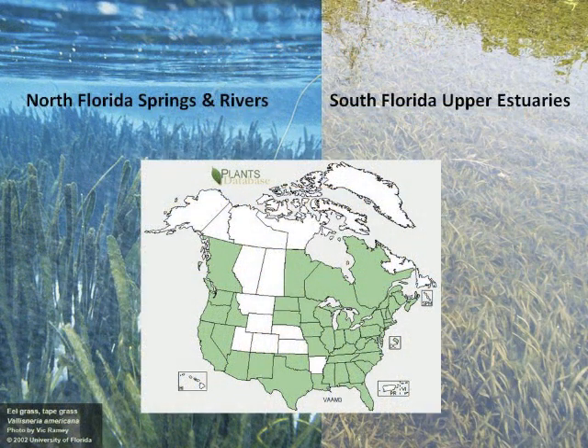Tapegrass is interesting because it occurs all the way up to Canada, and we've found it as far south as Marco Island area, down in the Rookery Bay area. We have various strains of Vallisneria. It's found in the streams and runs of North Florida, all the way down to the Caloosahatchee on the right-hand side of your screen. Very ubiquitous and fairly tolerant, but it has its limits, as we'll see.